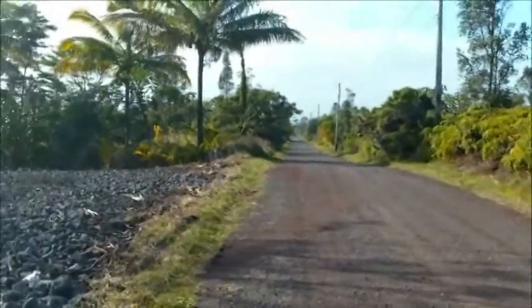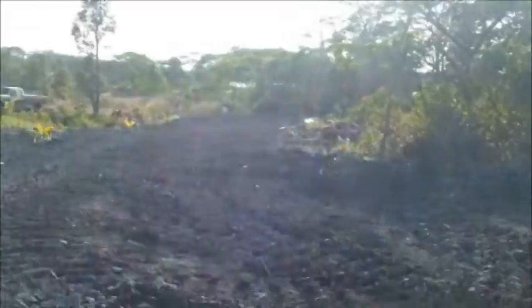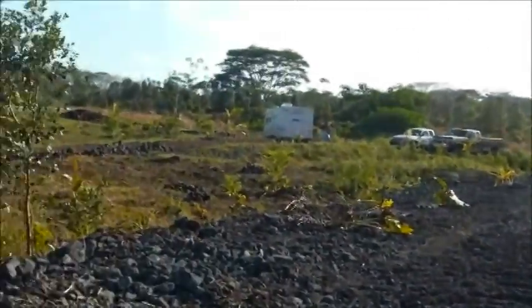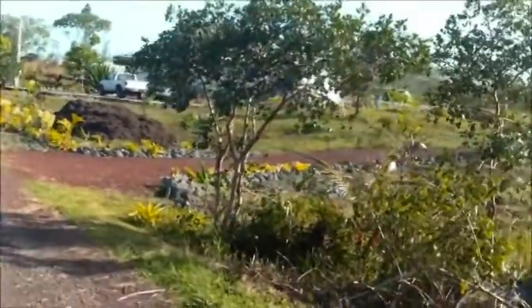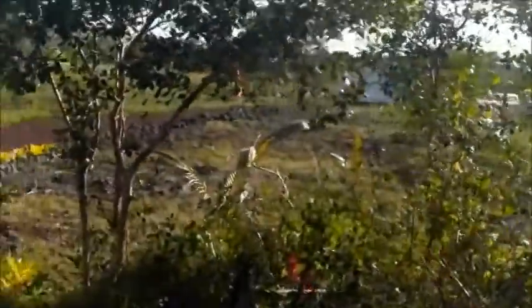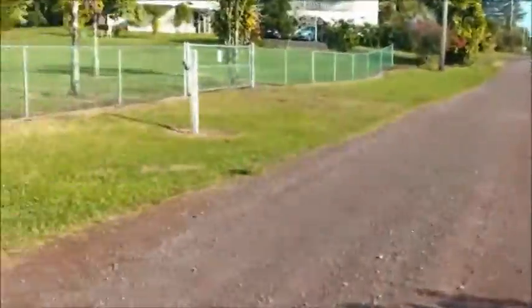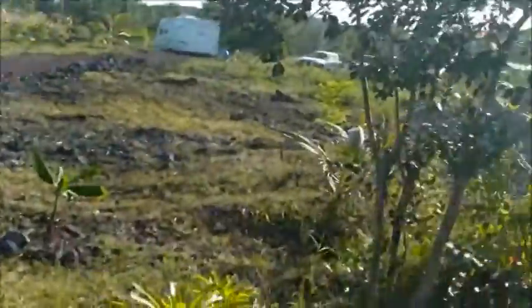And with that, I'm going to sign off. This is going to be coming in from the main road, so this would be how you approach the house and enter the driveway. That's our neighbor's lot just recently bulldozed, and ours begins right here.